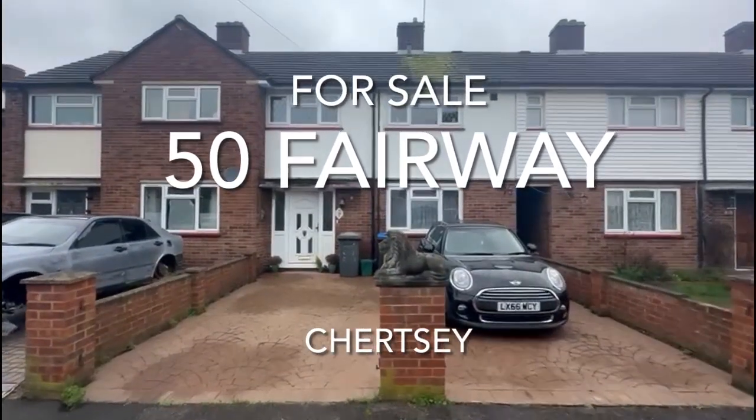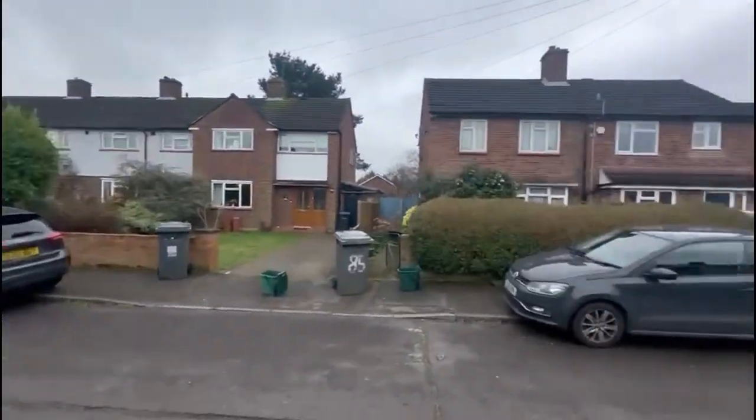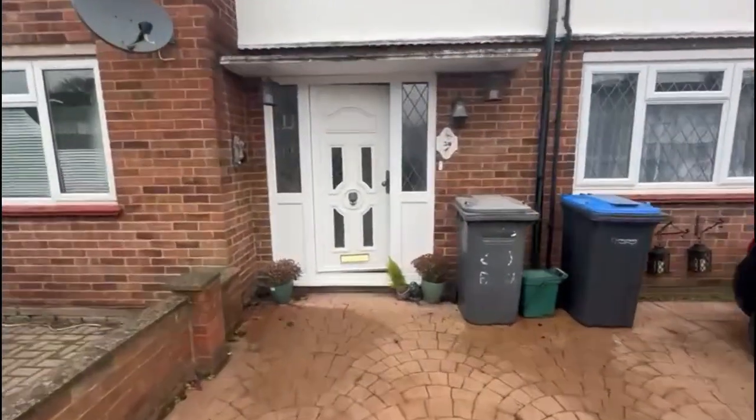Hey everybody, Andy from James Neve just down in Chertsey today, here on a road called Fairway which is a popular residential area not far from the centre of Chertsey. Good spot for the local schools, local shops — really nice sort of family position.